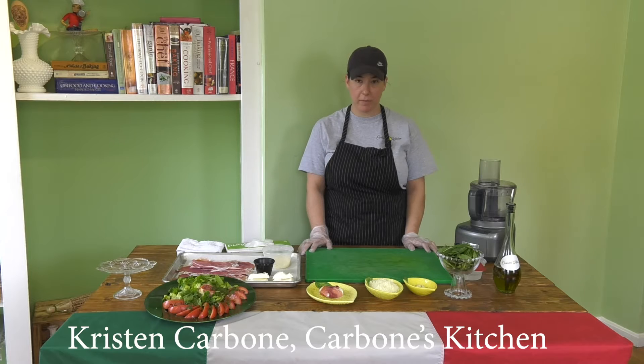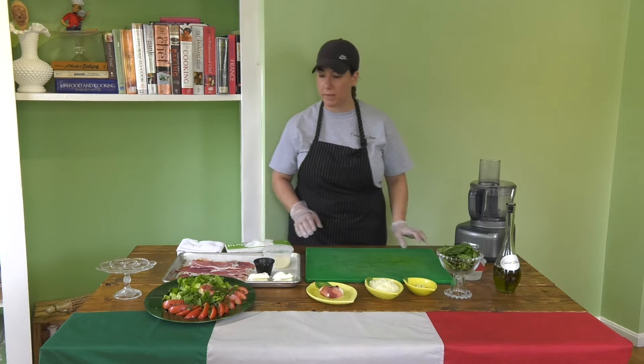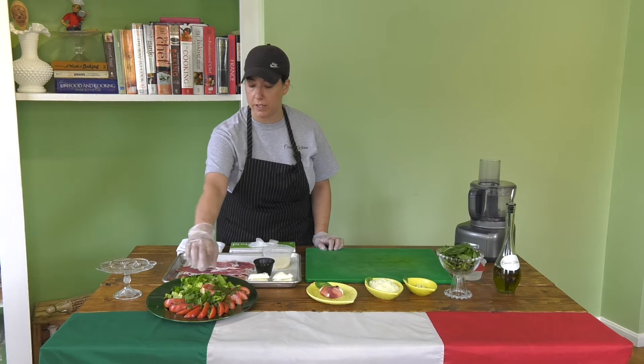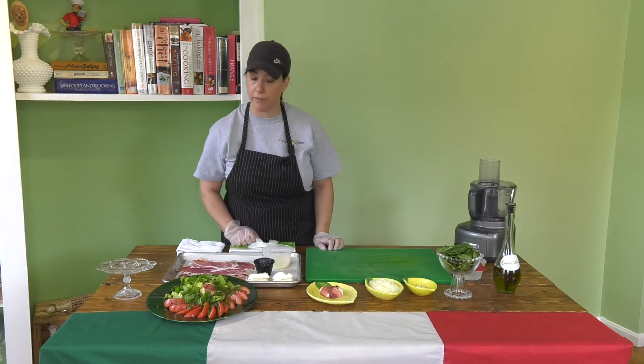Hello everyone, I'm Kristen from Carboni's Kitchen, representing Italy for the Multicultural Festival. We're going to be demonstrating here a variation on a classic caprese salad with romaine, fresh Roma tomatoes, buffalo mozzarella wrapped in prosciutto, with our own nut-free pesto.